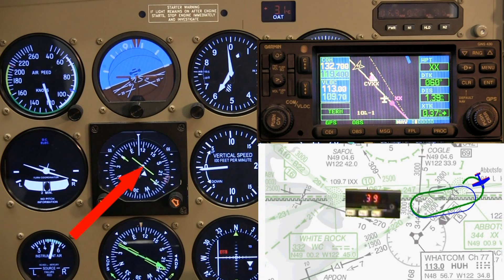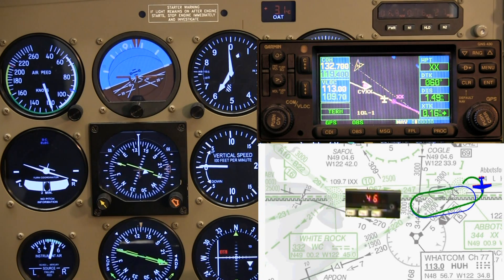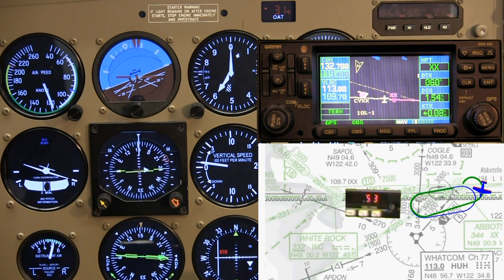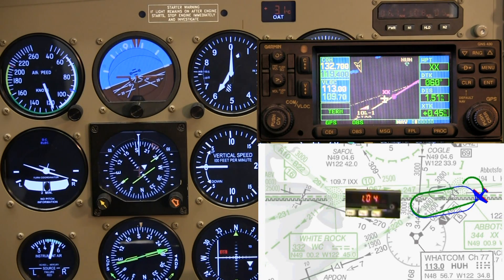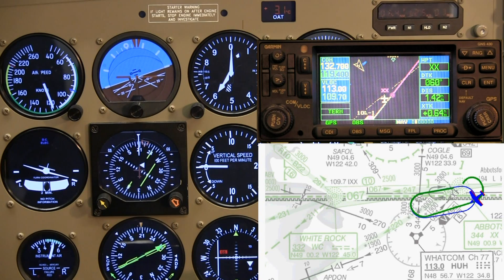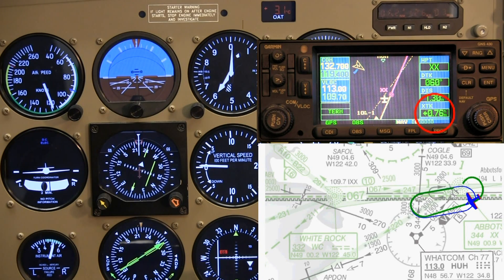Notice that even now, well into the turn, we are still north of the hold track — just as we had expected, momentum is taking us well north. As I roll out on the outbound heading I note that my cross track is only 0.8, so I'm glad I decided to crab out. I now wait for cross track to increase to 1.4.